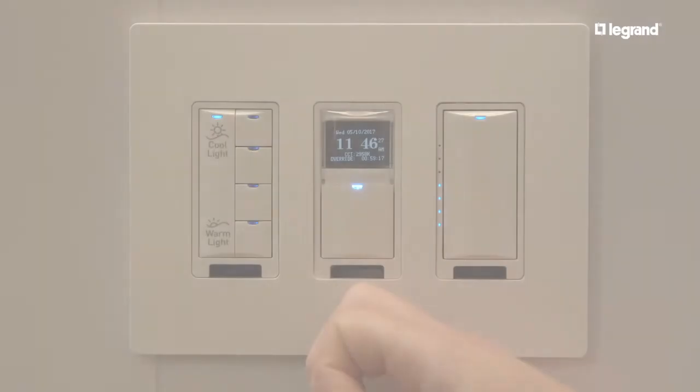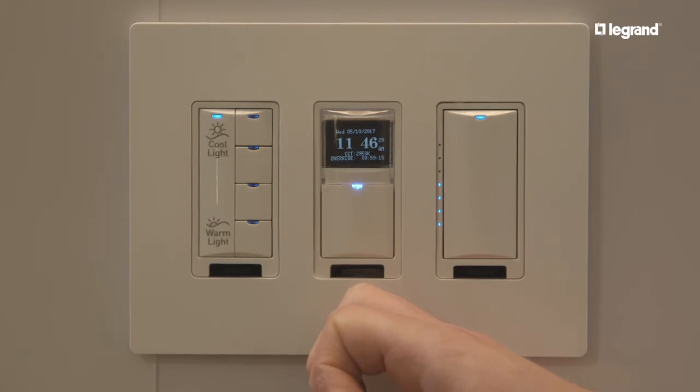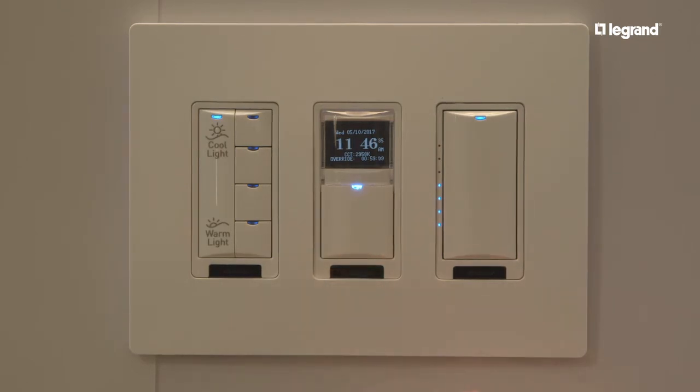An industry exclusive device for Wattstopper is our automatic timer switch, the LMTS-101CCT — a CCT control device.